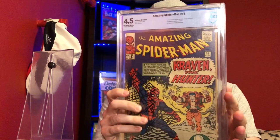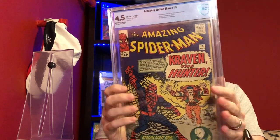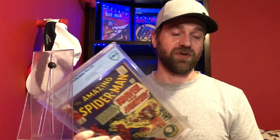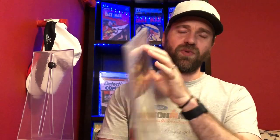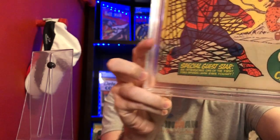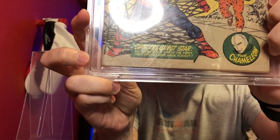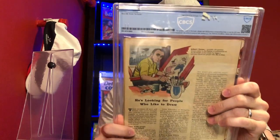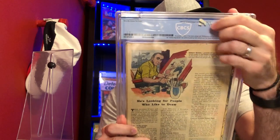The first one is Amazing Spider-Man number 15, the first appearance of Kraven the Hunter — this is a CBCS 4.5. I have a couple reasons for wanting to resubmit this book. One is that I'd like to get it into a CGC case. It's in an older CBCS case, and you can see down at the bottom there's sticker residue on the case itself. Nothing about this really presents well.